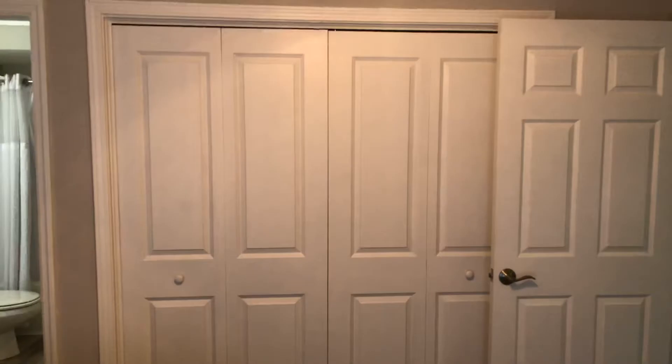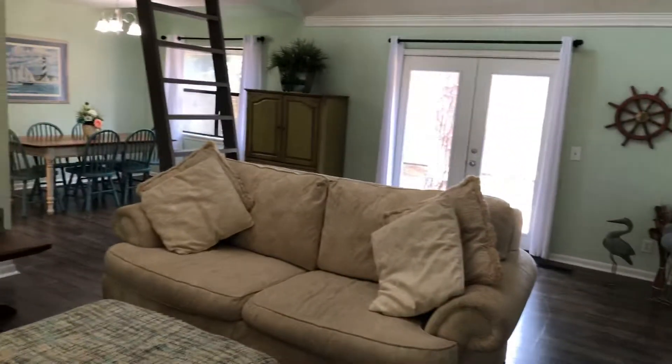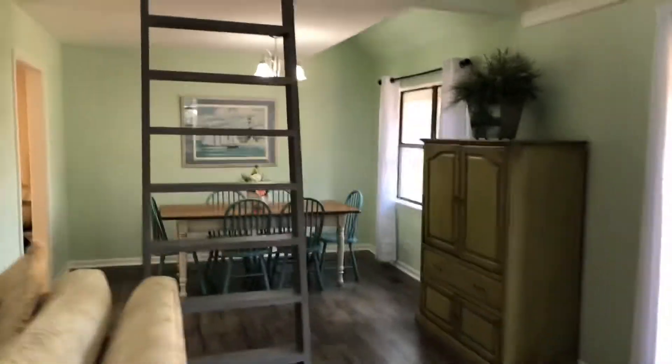Closet there, nice big closet right there. Opens out into the living room here — really nice size living room. Cool dining room right there.